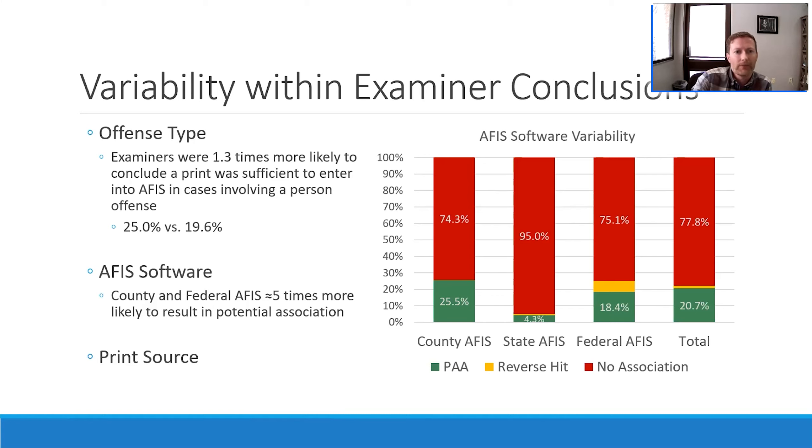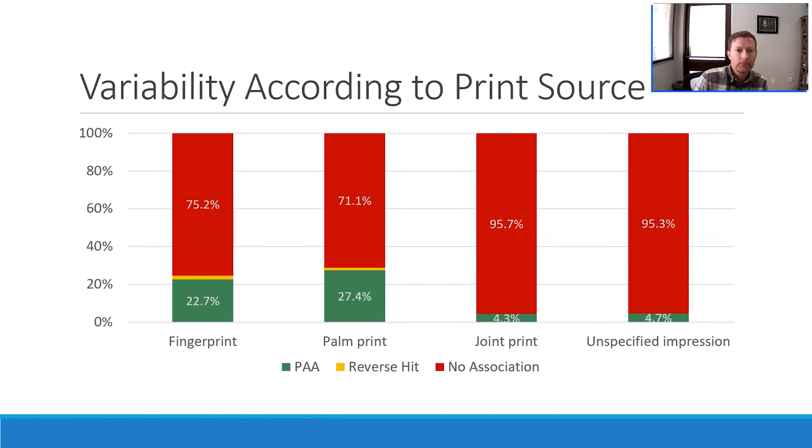Finally, we saw some variability according to print source. Fingerprints and palm prints entered into AFIS databases result in a potential association about one in four times. However, when joint prints or unspecified impressions are submitted, this drops down dramatically — we are much less likely to successfully find a potential association when entering joint prints or other types of prints into AFIS databases.